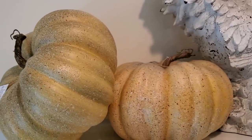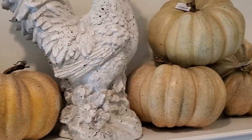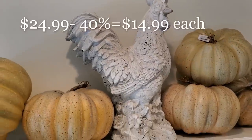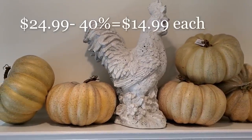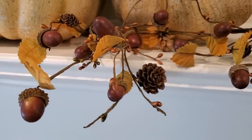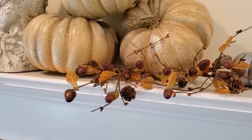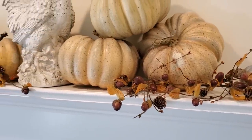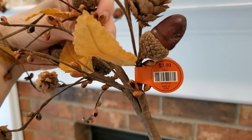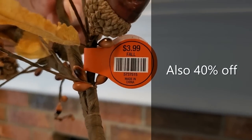Now on to Hobby Lobby. I did not need any more pumpkins, but I could not resist grabbing these speckled pale green and yellow ones — I just love the soft natural colors. I got six total: four of one color and two of the lighter green. I also grabbed four more acorn picks. I already have several, but I love adding them to anything in my fall decor — floral arrangements, wreaths, tucking them into baskets.